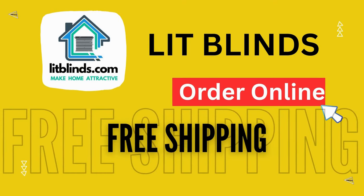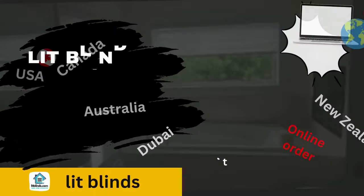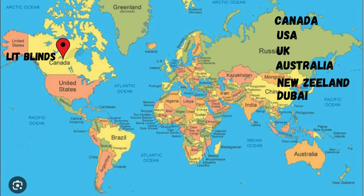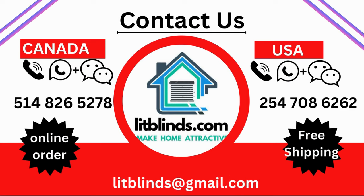Order online with Lit Blinds, shipping to different countries including Canada, USA, UK, Australia, New Zealand, and Dubai. Lit Blinds provides free shipping and 50% off in each country — order quickly to save. Contact us: USA 514-826-5278, Canada 254-708-6262, email litblinds@gmail.com. Thanks for watching.